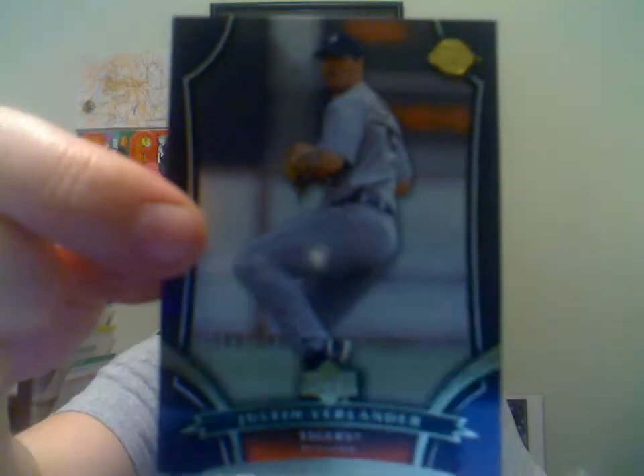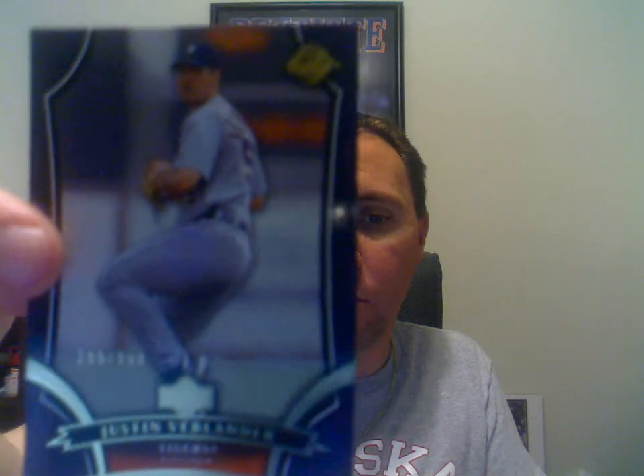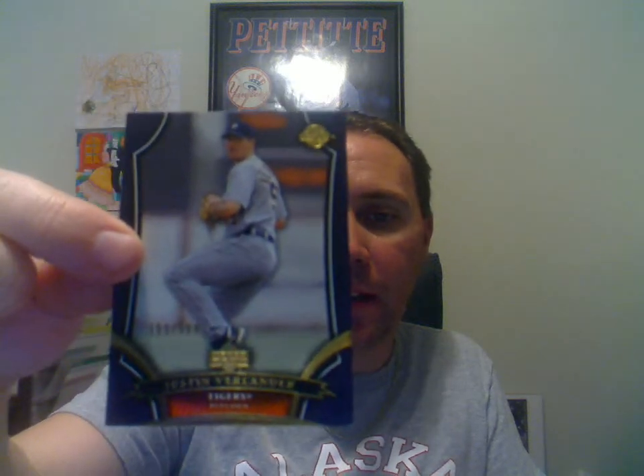This next one here is a Justin Verlander rookie card — the 2005 Sweet Spot version. This one is numbered to 599, I think it's the blue version or something like that.